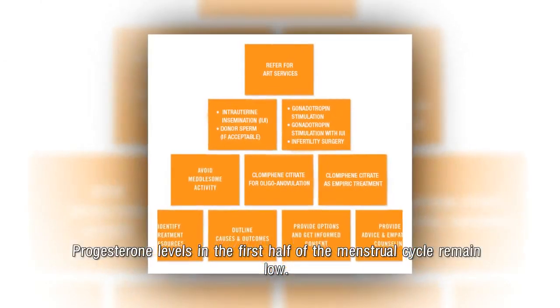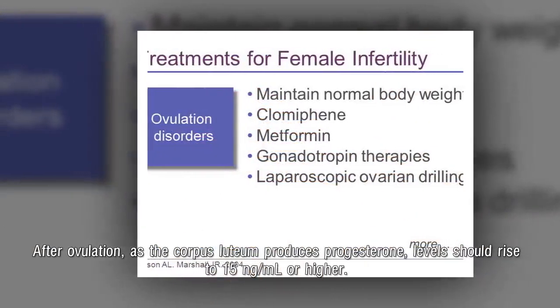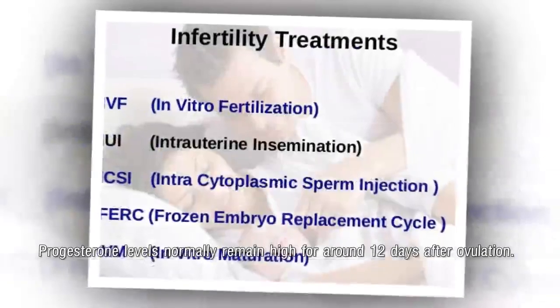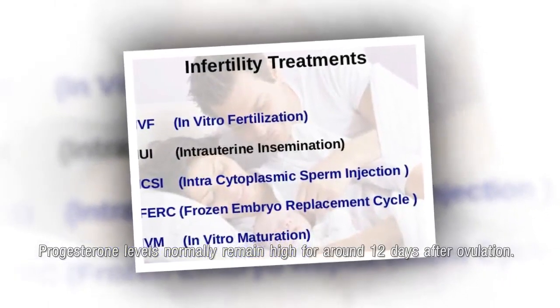Progesterone levels in the first half of the menstrual cycle remain low. After ovulation, as the corpus luteum produces progesterone, levels should rise to 15 ng/mL or higher. Progesterone levels normally remain high for around 12 days after ovulation.